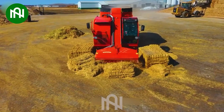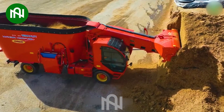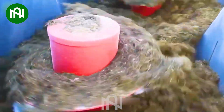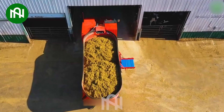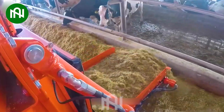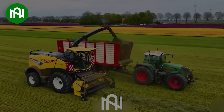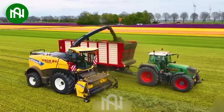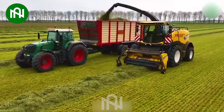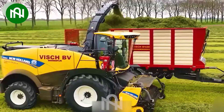The grasscutter and feed mixer for cattle represent a remarkable fusion of efficiency and convenience, streamlining agricultural processes and enhancing livestock management. The grasscutter efficiently gathers cut grass into the vehicle's container, simplifying lawn maintenance and enhancing convenience for users.